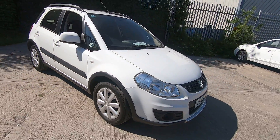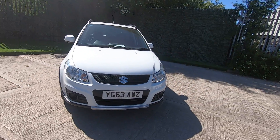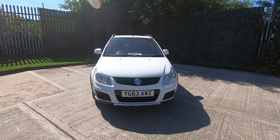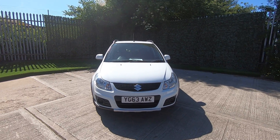All our vehicles come fully serviced and provided with a 12-month MOT, and we also offer warranty. I do suggest that you give us a call to make an appointment if you'd like to come and see the vehicle on 0113 271 2288.